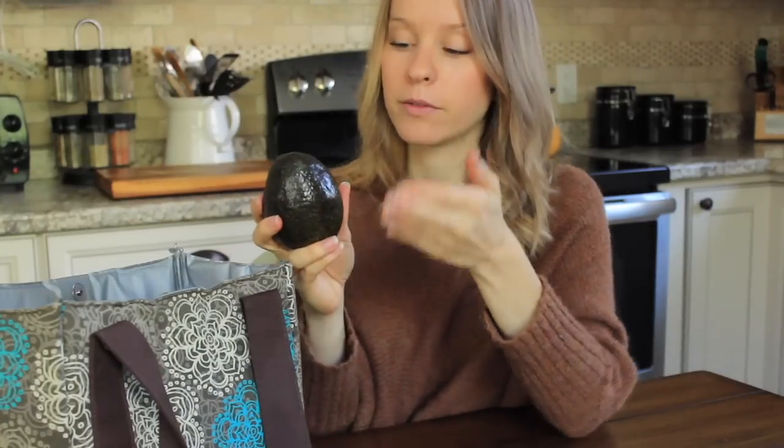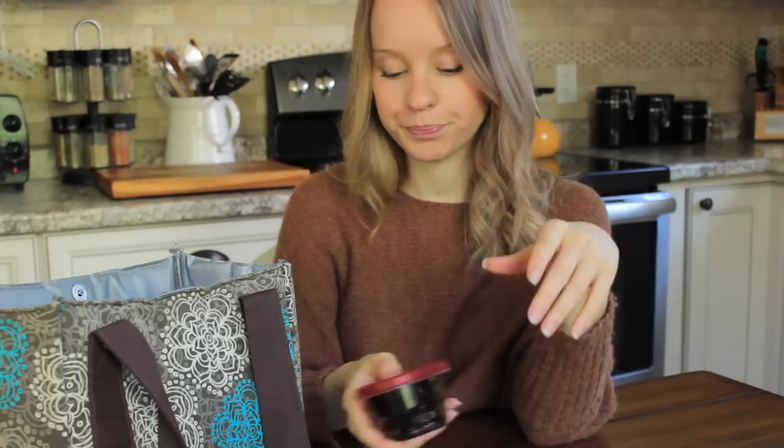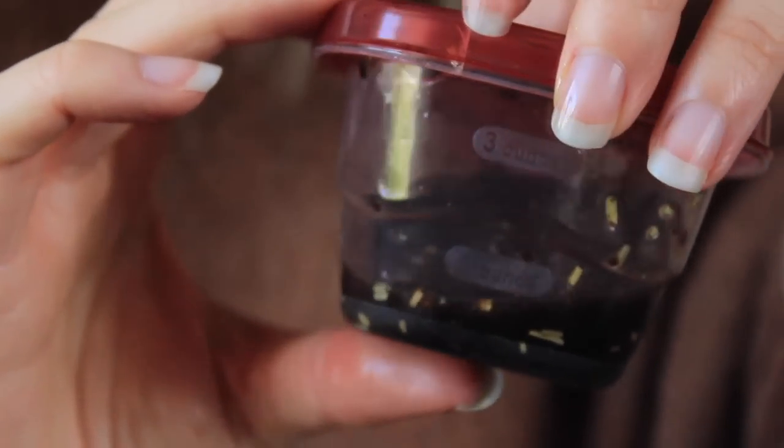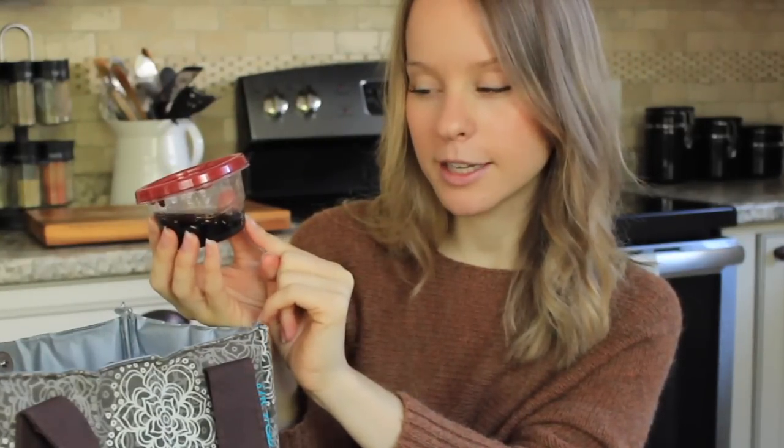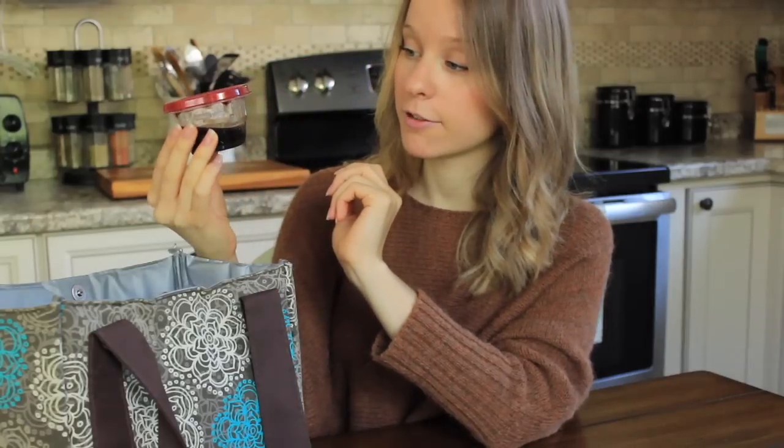I'm just going to bring the avocado whole and cut it up when I get to work. For my salad dressing, this has been my go-to lately. All it is is olive oil, balsamic vinegar, a little bit of toasted sesame oil — I've been in love with toasted sesame oil lately — and some rosemary. I just pour it into a little container, give it a really good shake before I'm ready to put it on the salad, and that's it.